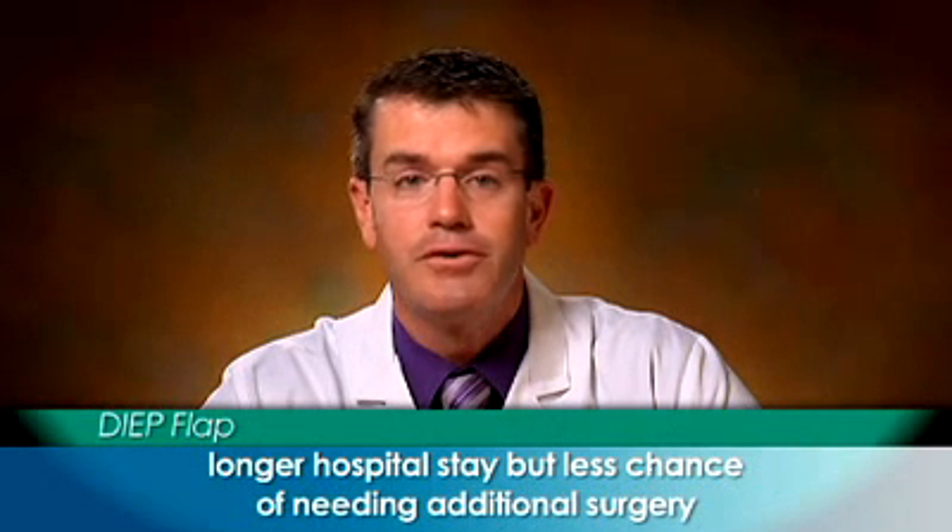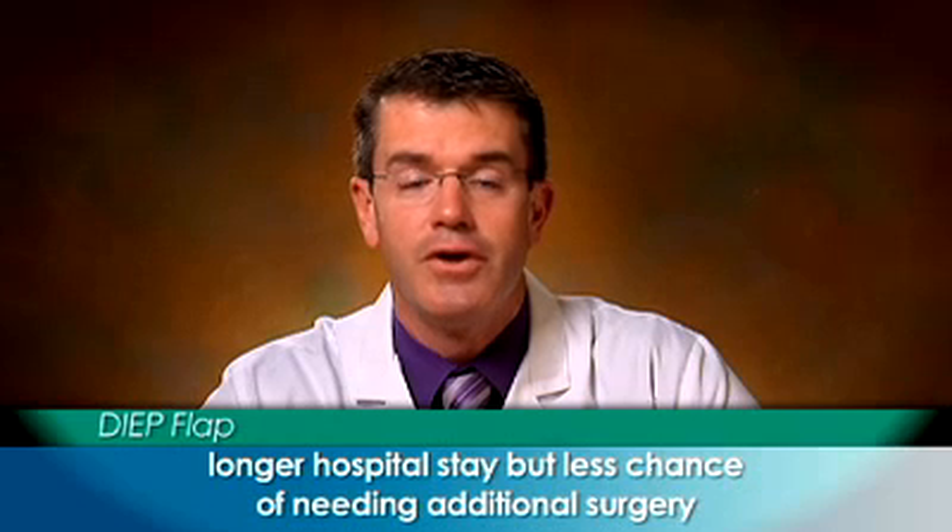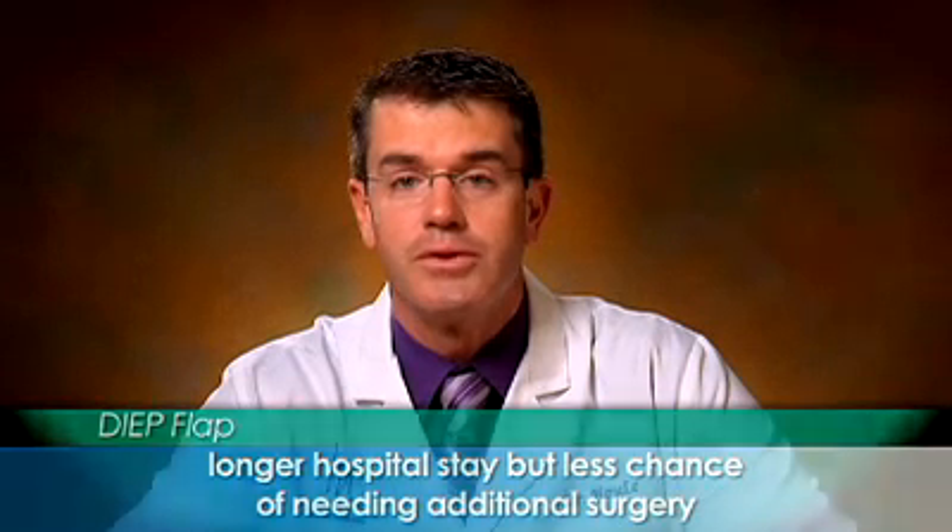The deep flap procedure is a bigger operation than placing a tissue expander, with an average hospital stay of three to four nights and an average time off of work of six weeks. But since an implant isn't used, there wouldn't be as much chance of needing additional surgery to correct problems later.